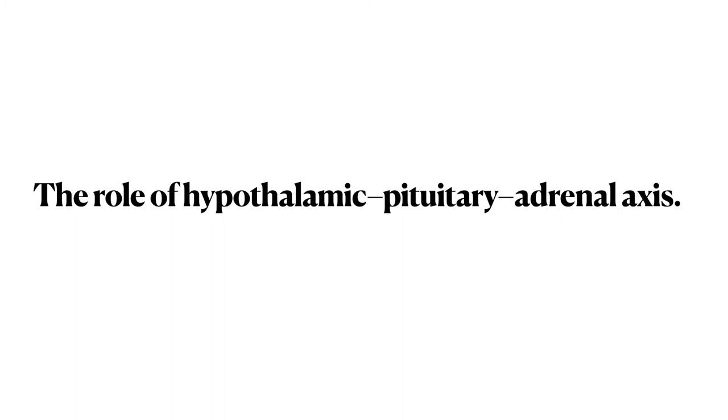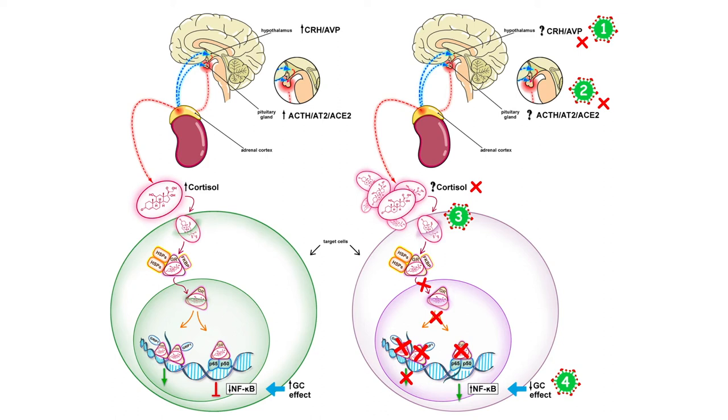Regarding the role of the hypothalamo-pituitary axis in COVID-19: COVID-19 itself attacks the various pathways in corticosteroid synthesis, resulting in disruption and reduced release of corticosteroids. We can see how COVID-19 affects multiple points in these synthesis pathways and reduces corticosteroid release in infected patients.